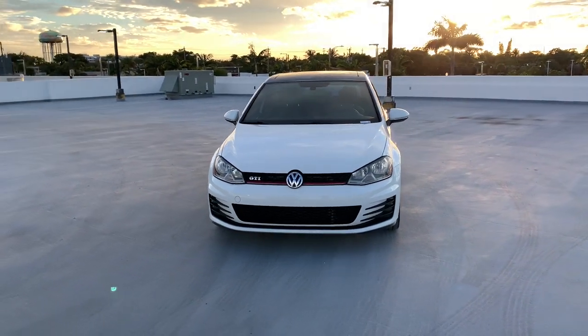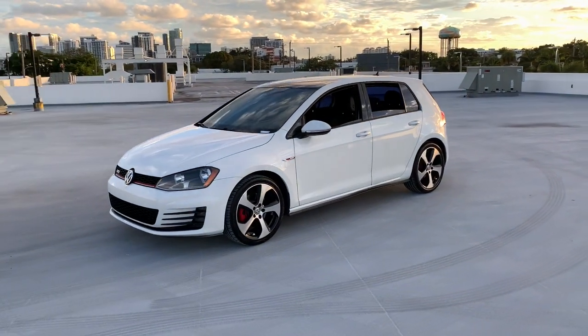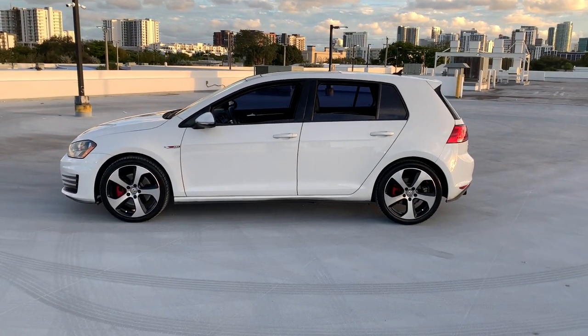Looking for your dream car? It could be the 2015 Volkswagen Golf GTI. With less than 100,000 miles on the odometer, this vehicle provides excellent value.